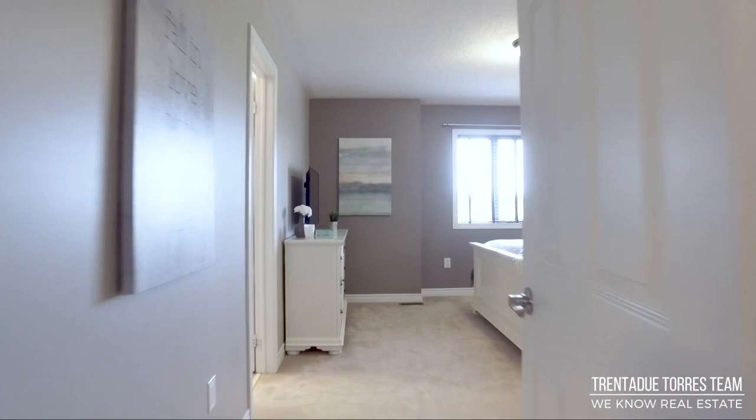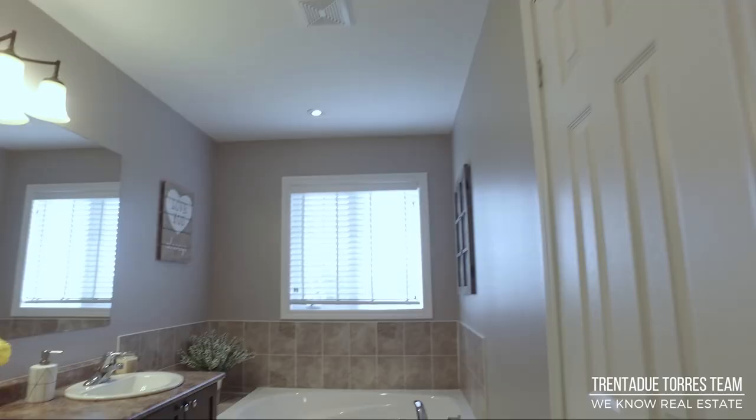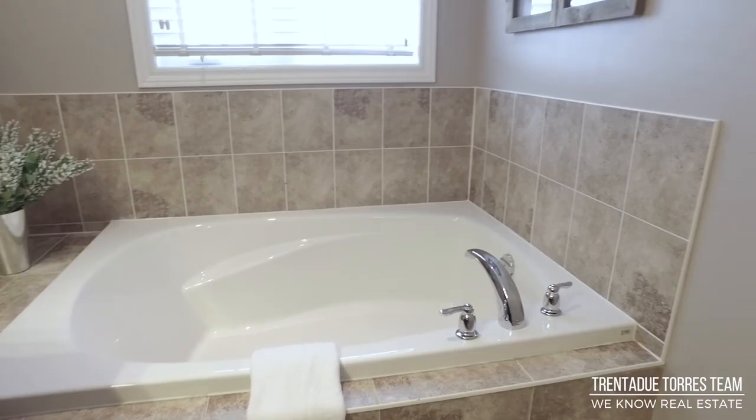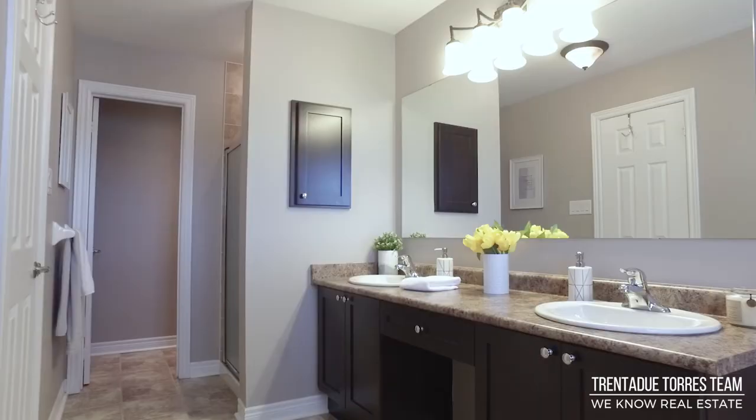The spacious master bedroom retreat overlooks the backyard and features an oversized walk-in closet. It also has a five-piece ensuite bath with a huge soaker tub, separate shower, and his and her sink with a make-up vanity area.